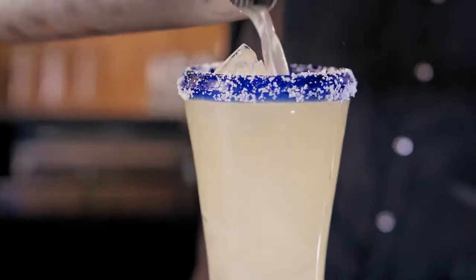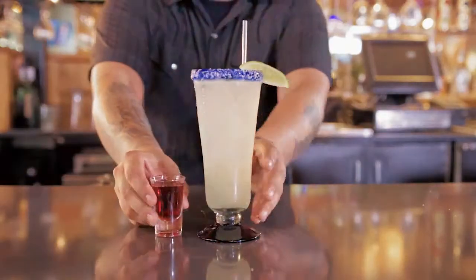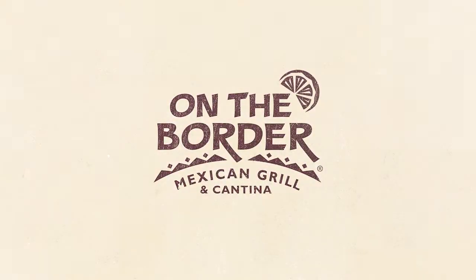And did you know that you can personalize your On The Border margarita? On The Border is the home of the original meltdown. Add an extra shot of your favorite tequila or liqueur and customize your margarita experience.